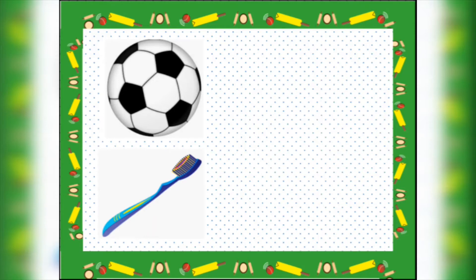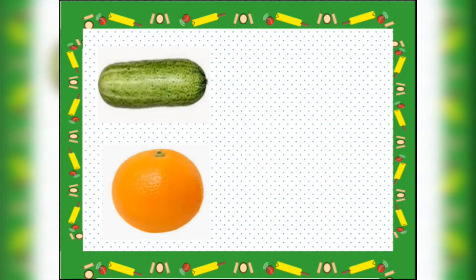The first two I will do for you. What is the first object? Ball — a ball is round. Toothbrush — a toothbrush is long. Let us check the next objects. Cucumber — tell me children. Correct! Cucumber is long.